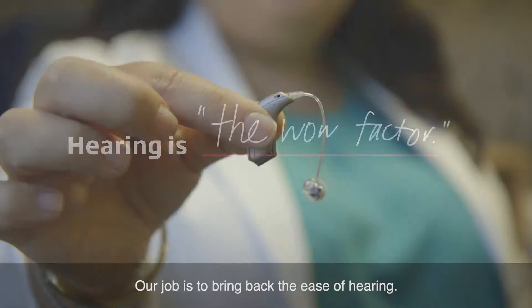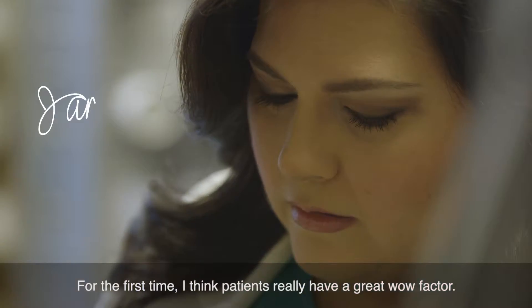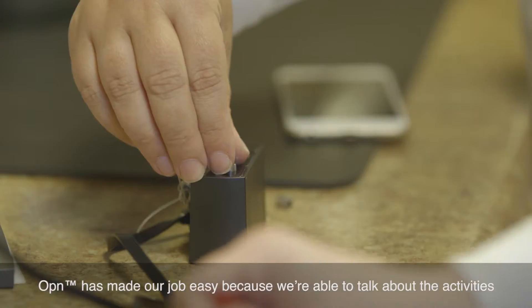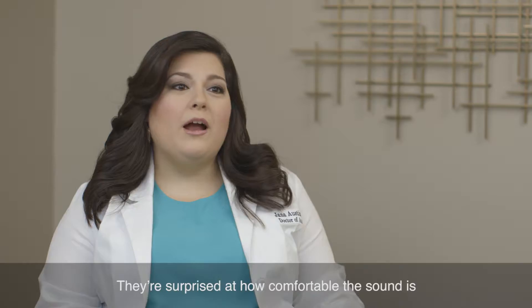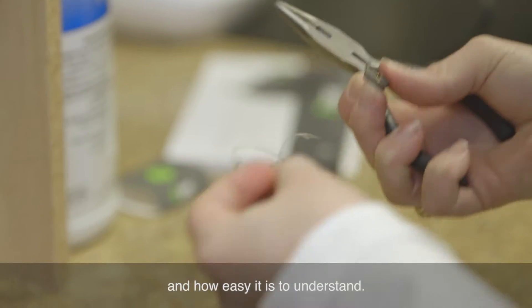Our job is to bring back the ease of hearing. For the first time, I think patients really have a great wow factor. Open has made our job easy because we're able to talk about the activities that they can get back to and enjoy. They're surprised at how comfortable the sound is and how easy it is to understand.